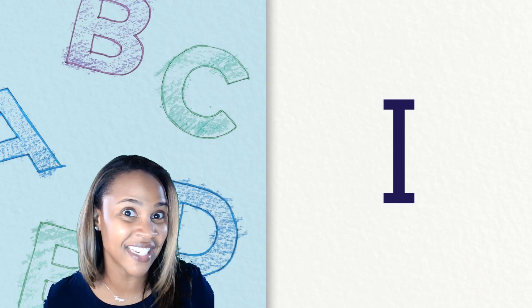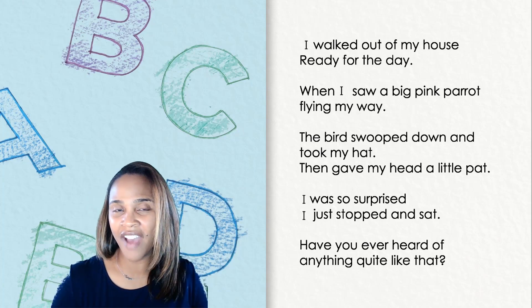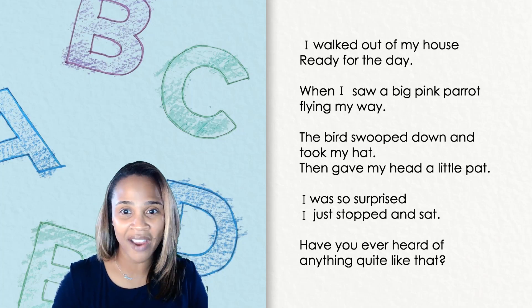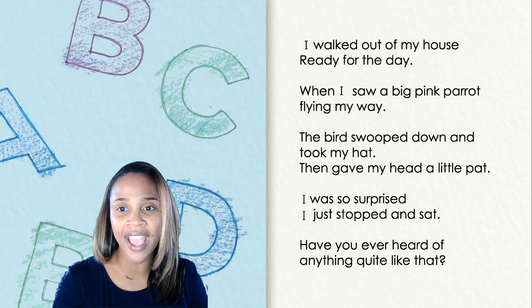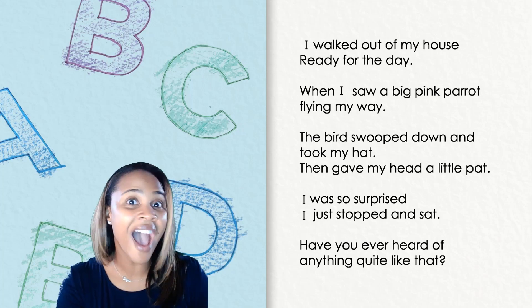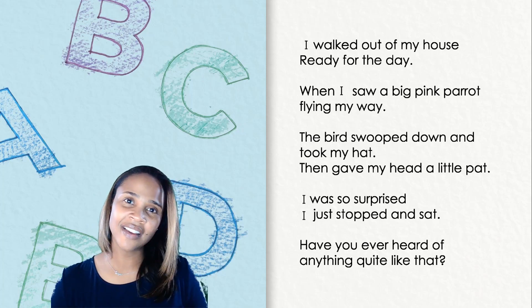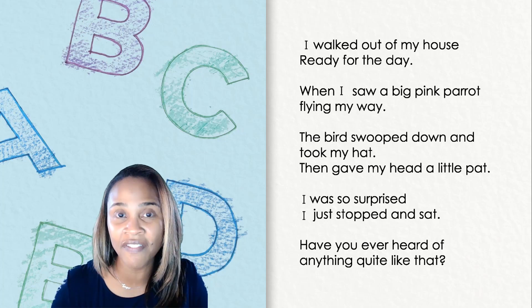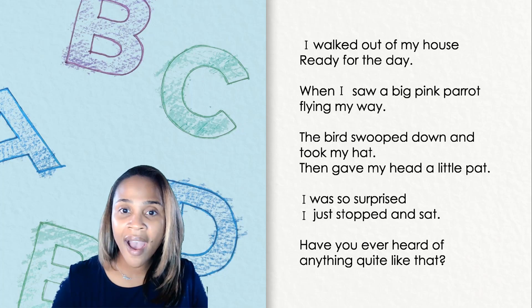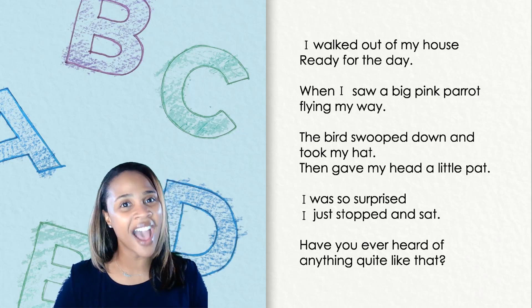So let's see how many times we can find it in our poem. Let's read through our poem and see how many I's we can find. I walked out of my house ready for the day. When I saw a big pink parrot flying my way, the bird swooped down and took my hat, then gave my head a little pat. I was so surprised, I just stopped and sat. Have you ever heard of anything quite like that? Let's count and see how many uppercase I's we can find. One, two, three, four. Wow, there are four uppercase I's in our poem. Nice work finding and counting the high frequency word I.